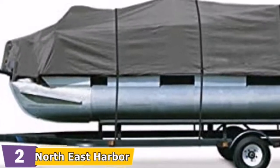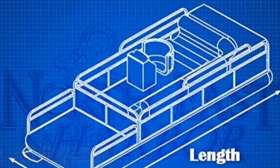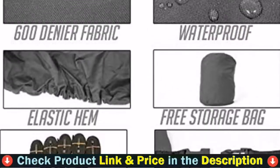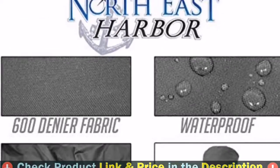My wife and I put it together on our 21-foot pontoon. You should not install it on a windy day as it may fumble. The stitches are well made, and the straps for this cover have to go through under the trailer in my case, so it sometimes depends on the boat's design.